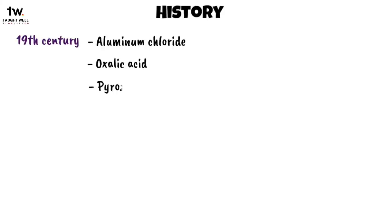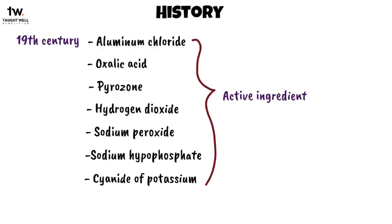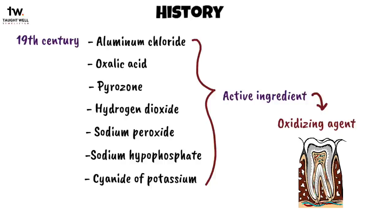Other agents used in the 19th century for non-vital tooth bleaching included aluminum chloride, oxalic acid, pyrozone, hydrogen dioxide, sodium peroxide, sodium hypophosphate, and cyanide of potassium. In all of these, the active ingredient was an oxidizing agent that acted either directly or indirectly on the organic portion of the tooth.